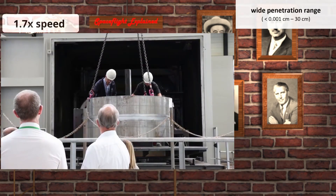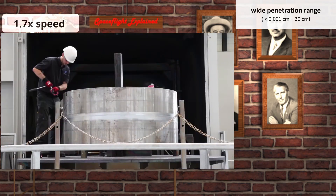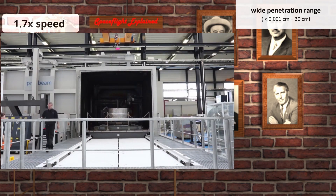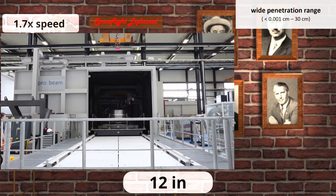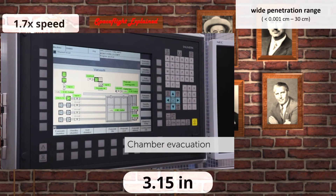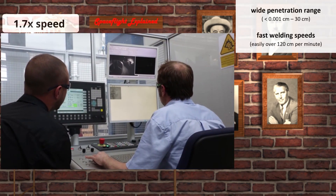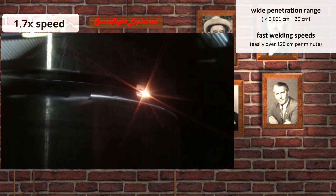Its major disadvantage disappears and what we end up with is a welding method with some incredible capabilities. Its weld penetration depth is precisely controllable simply by regulating power. The same device can weld pieces a fraction of a millimeter thick or 30 centimeters thick, if it's powerful enough. This is a video of an 8 centimeter thick cylinder being welded in a large vacuum chamber, with welding done in a single pass at very high speeds.